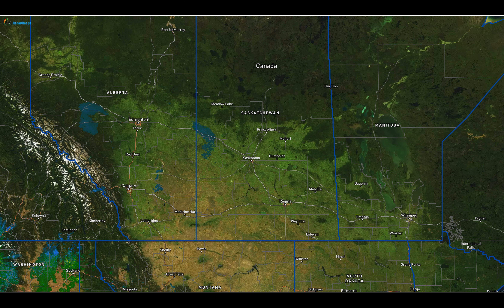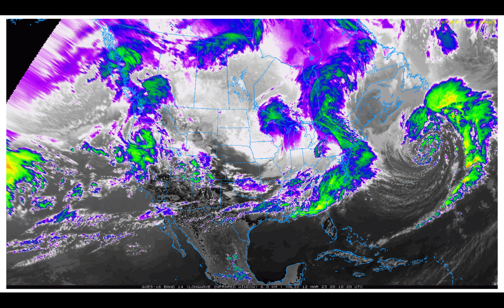The radar is pretty quiet, maybe some flurries between Grand Prairie and Edmonton. And as we look at the satellite picture, much of the jet stream activity continues to be focused south of the region. We've got a very strong flow coming from the Pacific Ocean, delivering a lot of moisture to parts of the western U.S., California, the interior Rockies across the western United States.